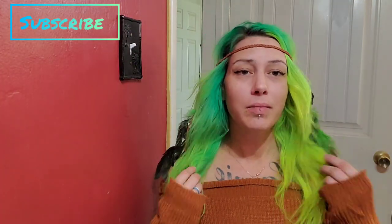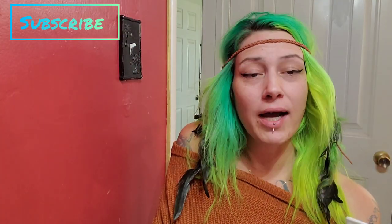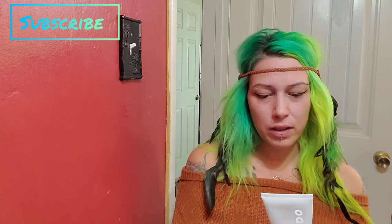Hey guys, welcome back to my channel. I was trying to channel my inner hippie or something, but I'm not very good at putting this stuff on. Anyway, guess what? We are here to try Brad Mondo Prismatic Glow Hydrating Mask X Mondo. It's time to glow.